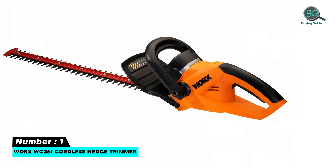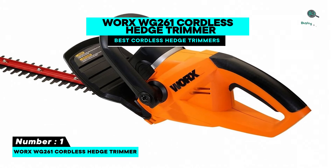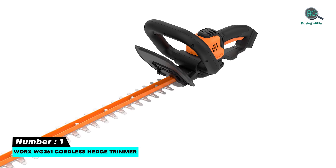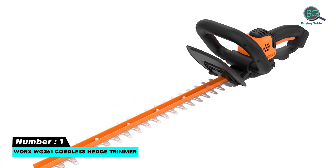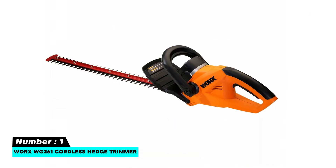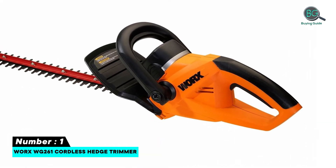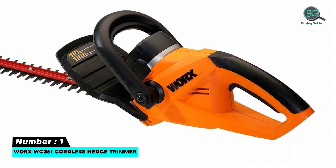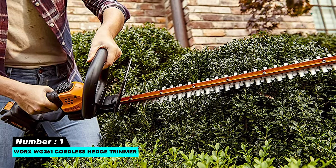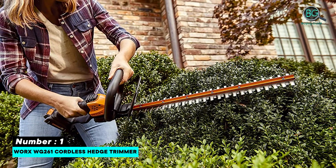Number one: Worx WG261 cordless hedge trimmer. Features a powerful 20-volt max lithium-ion battery that delivers power and extended runtime, a 22-inch dual-action blade to ensure less vibration while trimming, and cuts branches up to three to four inches in diameter. Ergonomic grips and low vibration help you work longer and complete the job.